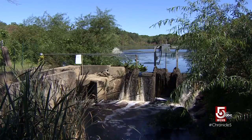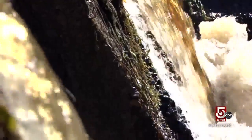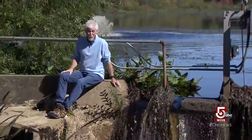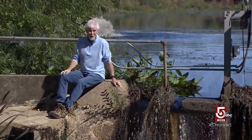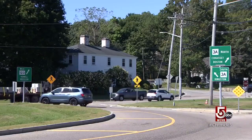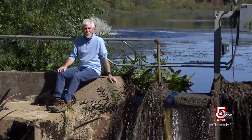So admittedly, it may not look like much, especially when compared to some of the state's grand dams. It's not famous at all — no one even knows it's here. But this humble little structure just off the Route 3 Rotary in Scituate is historic. This is the oldest dam in America.